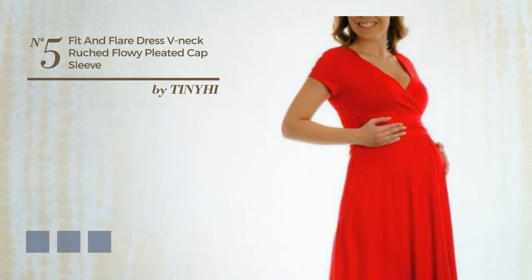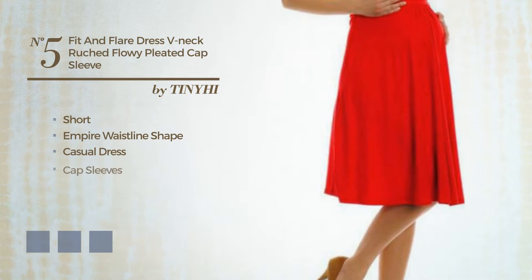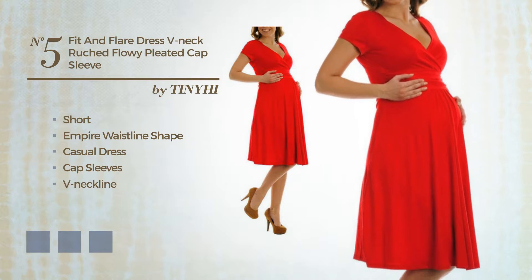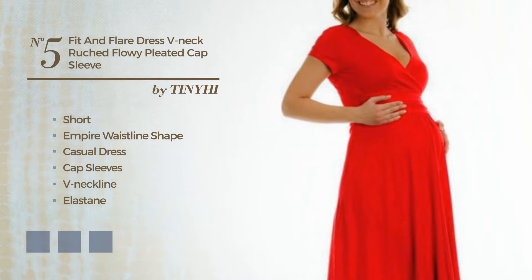Number 5. A gorgeous short empire waistline casual dress, featuring cap sleeves with a V-neckline, produced with soft elastane, accentuated with pleats. Available in 6 color variations, for instance, black ink, cappuccino, and crimson.